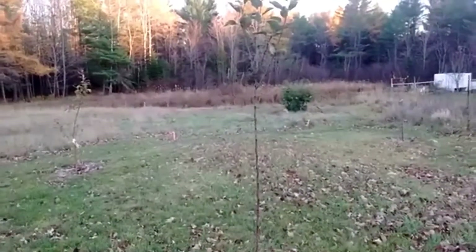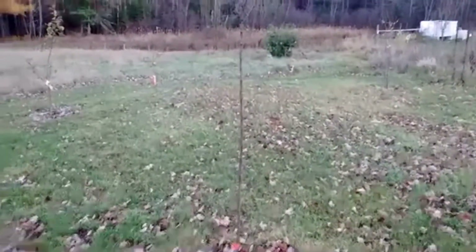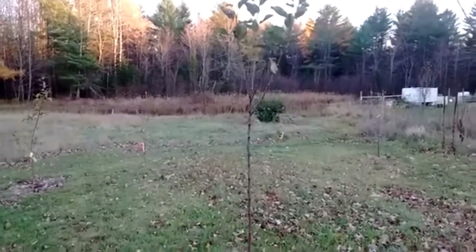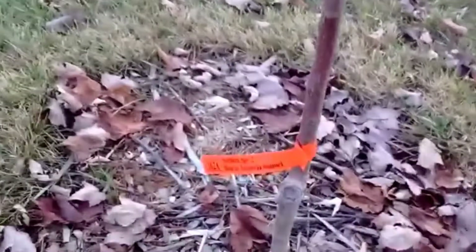Callie, get in your yard now. Over here, this first tree is an apple — let's see — okay, it's a Northern Spy.